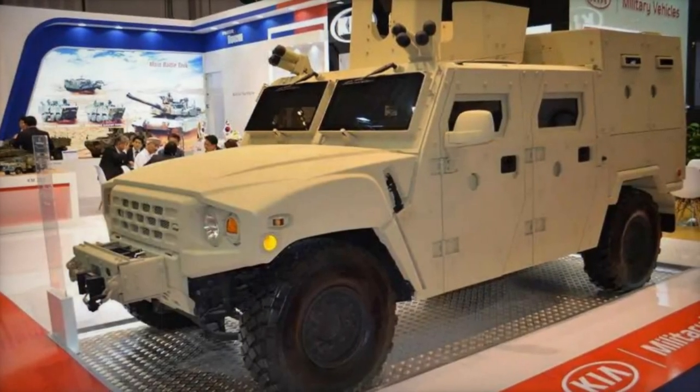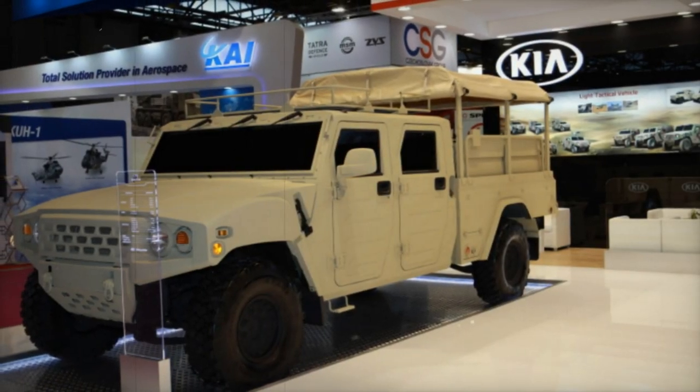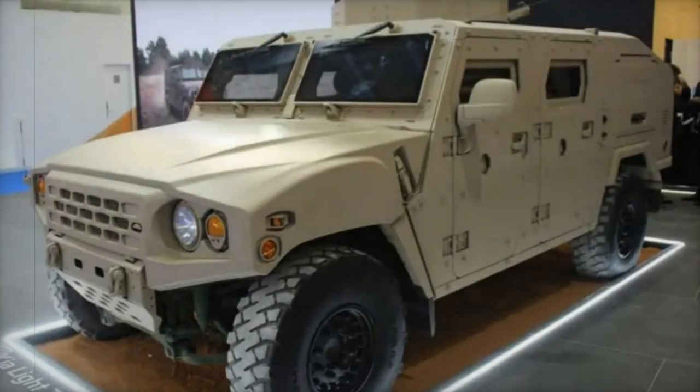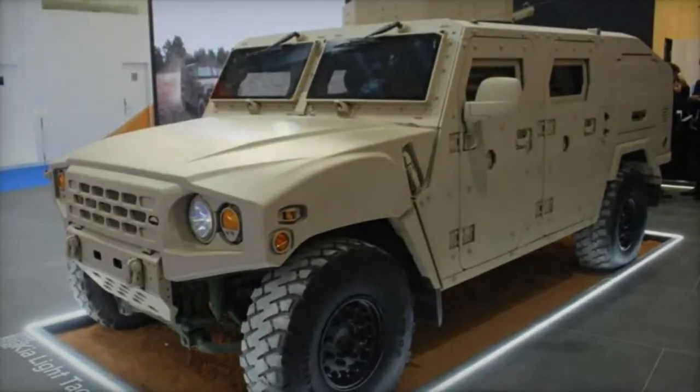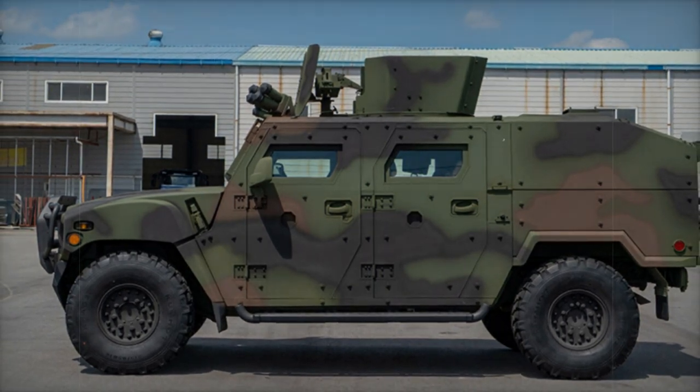The KLTV offers impressive defensive capabilities with its bullet-resistant body made from composite materials, metal sheets, and armored glass. It can be fitted with roof-mounted weapons such as machine guns or automatic grenade launchers, and features firing ports on the hull for individual weapons. For enhanced protection, the floor is designed to withstand blasts, and the vehicle is coated with a matte finish to prevent corrosion and camouflage it from hostile forces.